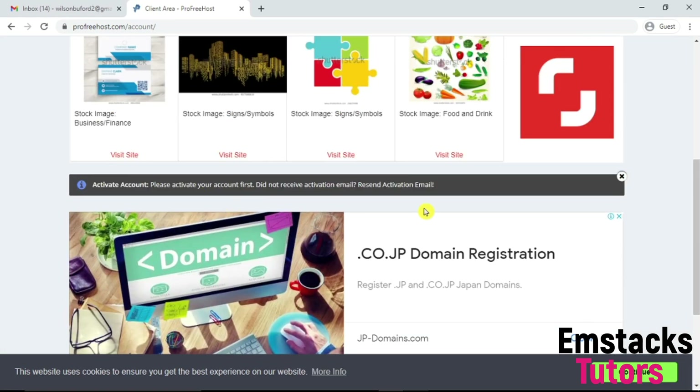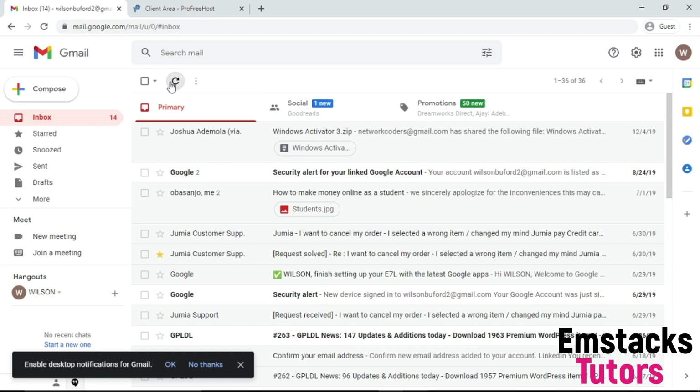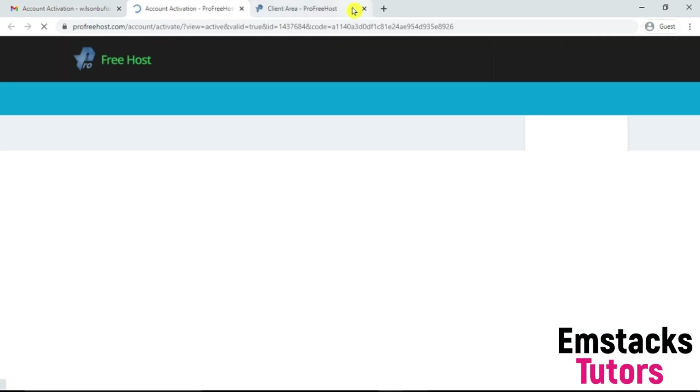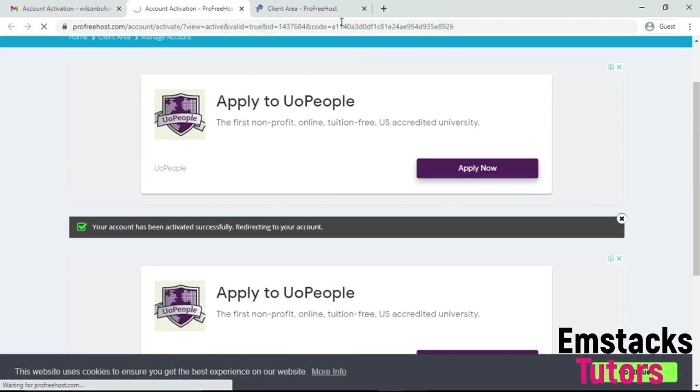It says please activate your account first. If you did not receive an activation email, you can resend it. I'm going to go to my email account to get my activation link, then activate my account. I'll click on activate account. Once you click on activate account, you're automatically going to get your account dashboard. This is my account dashboard.